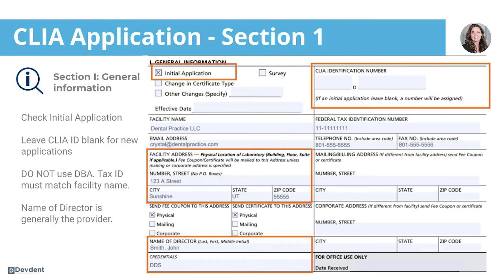Section one is general information. You're going to click initial application in the first box. You're going to leave the CLIA ID number blank since it's a new application and you don't yet have one. It's absolutely essential that you do not use a DBA — your tax ID must match your facility name exactly.